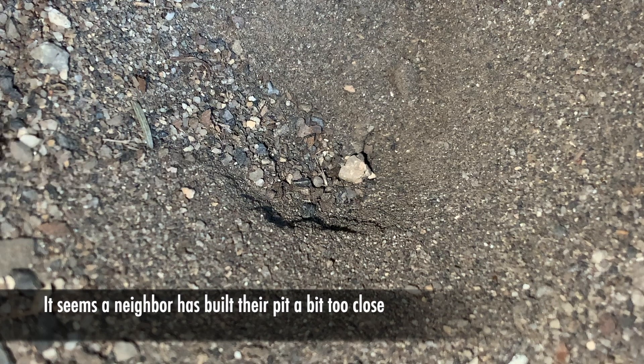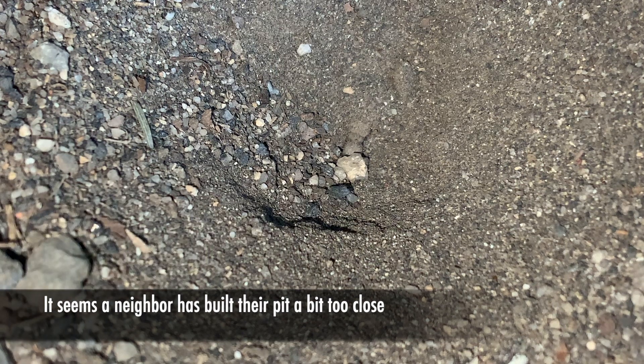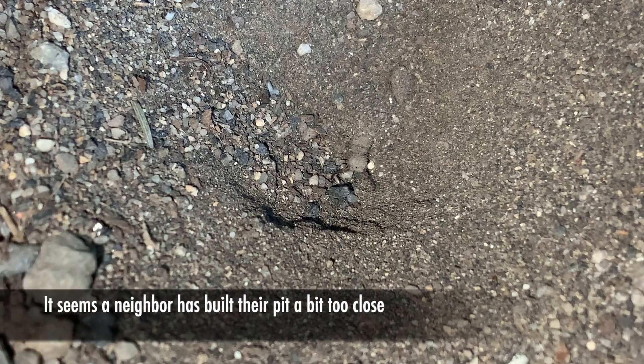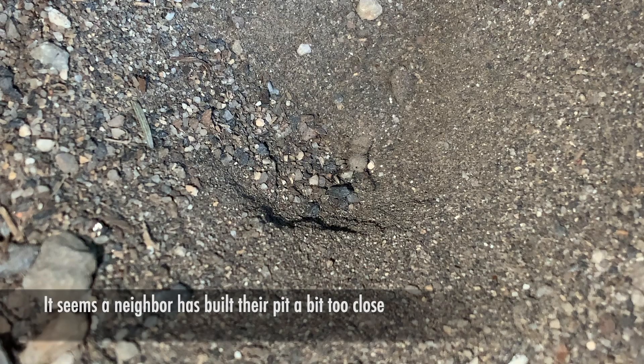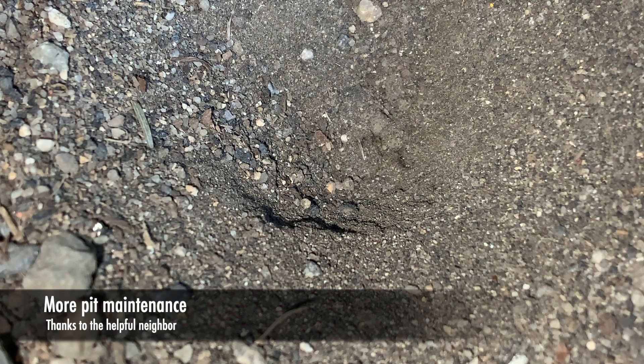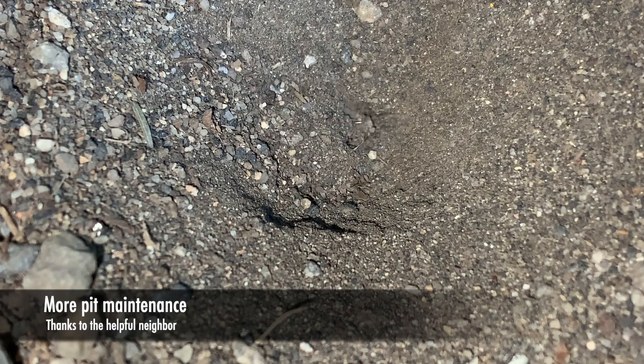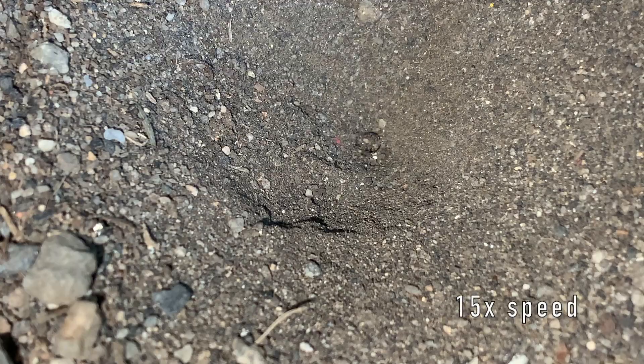As you saw in the earlier video, often times they do build their little pits really close to each other, and every once in a while you get two that are a little bit too close. While this one is trying to perhaps relocate to a different spot, they do accidentally knock things into their neighbor's pits. Most of the video — and I have many, many hours of footage — shows the antlions maintaining their pits with a little bit of sand always falling in. In this case, there was that very helpful neighbor that knocked a whole bunch in.